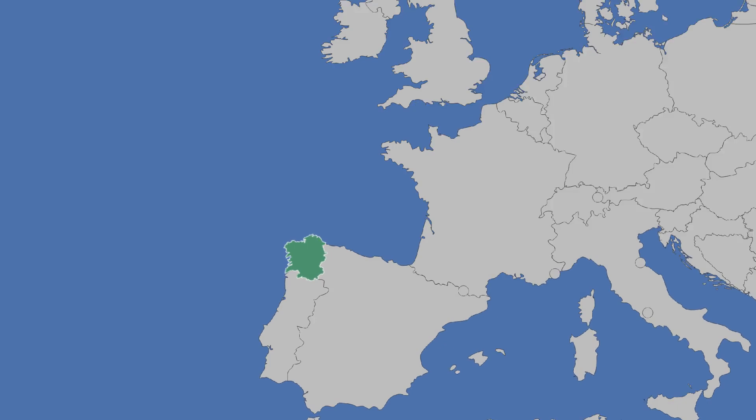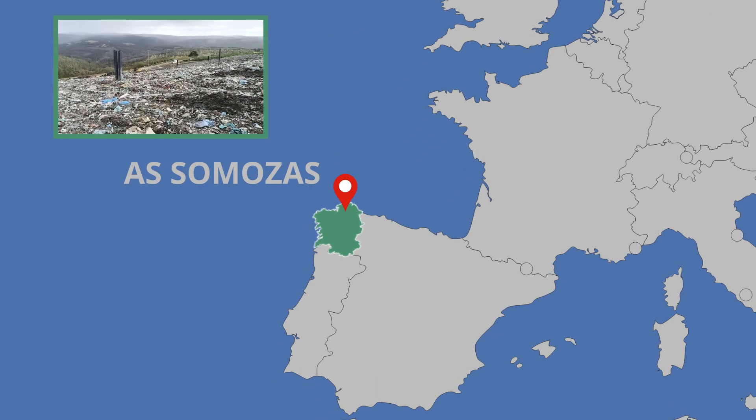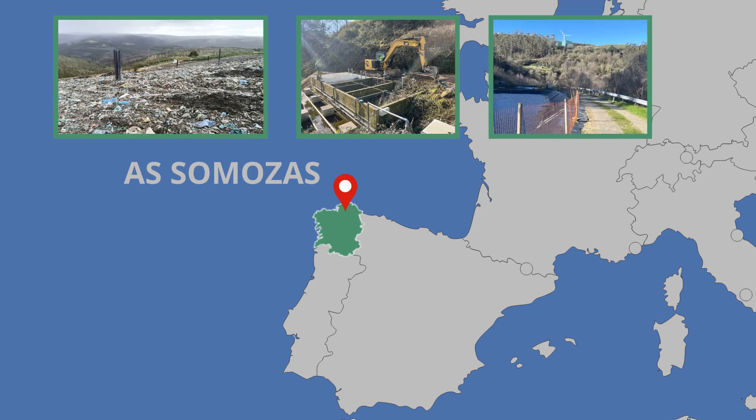Life Green Adapt uses an industrial demonstration site in As-Samotas, Galicia, Spain, to test and demonstrate the validity of the nature-based solutions under a real-scale landfill scenario.